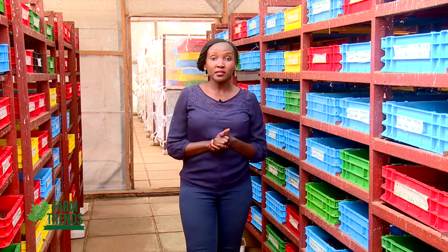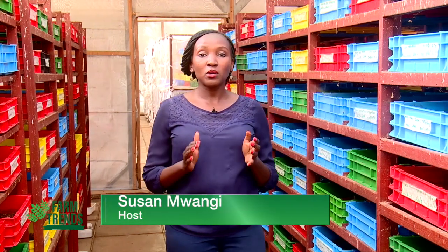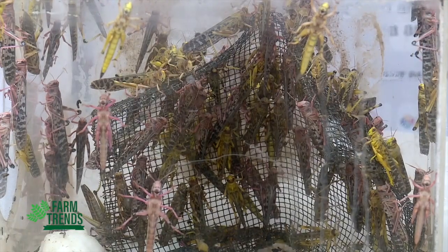Hello and welcome to Farm Trends, where I get to bring you stories on concepts and innovations developed to counter various challenges affecting different agricultural value chains. Today we are coming to you from ICIPE — the International Centre of Insect Physiology and Ecology — where we will be learning more about the rearing and breeding of the black soldier fly.